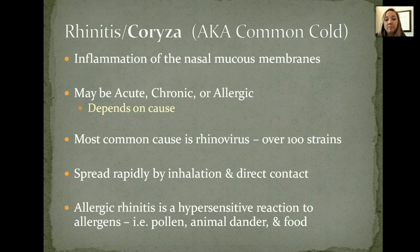Allergic rhinitis is just a hypersensitive reaction to a lot of different things. Pollen is one of the most common ones, animal dander, some foods — but we just treat those as they come up, and whatever causes it, just try to avoid those triggers.